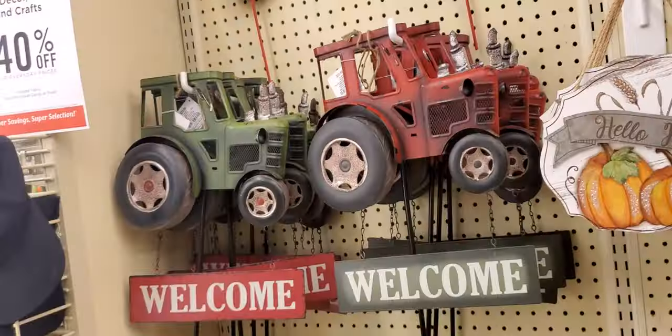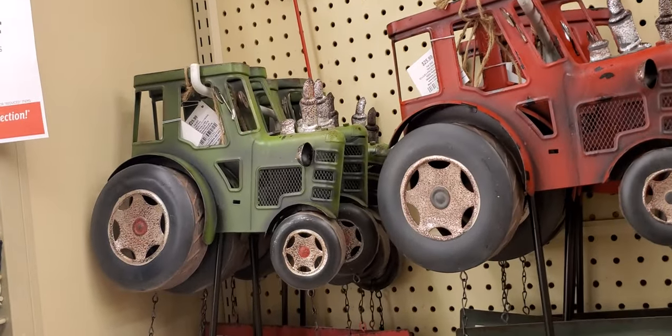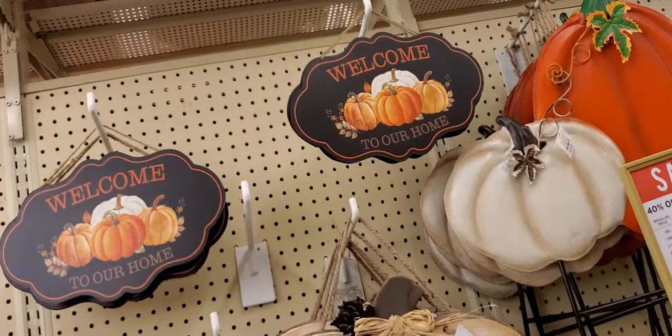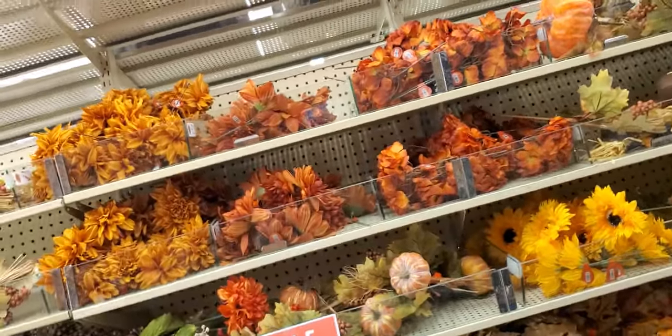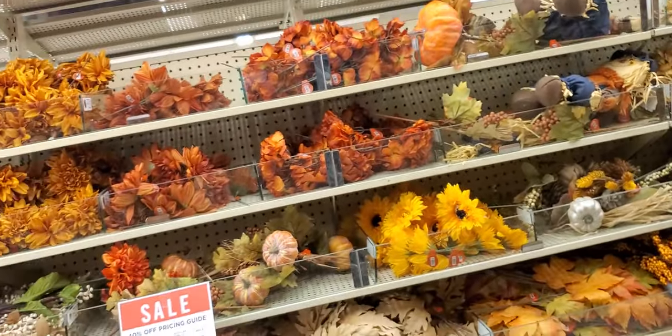Little yard things — $25.99 with the trucks. 'Welcome to Our Home.' They're 40% off. If you like making flowers for fall decorations, you know the seasons — they have them and they're 40% off. Those are the colors.